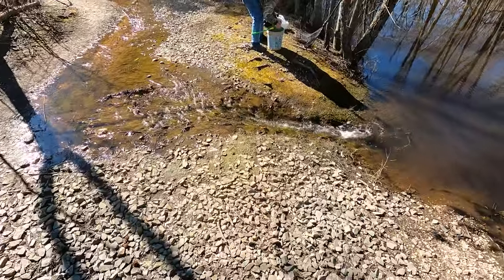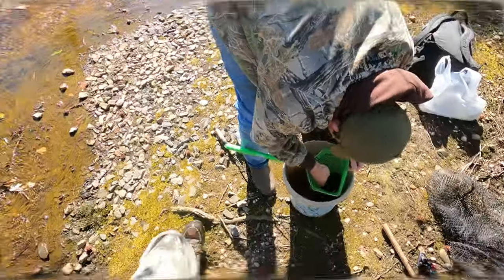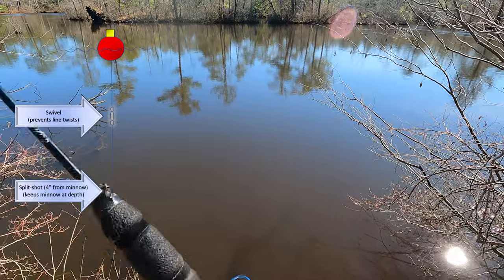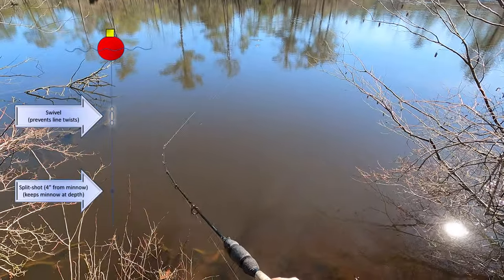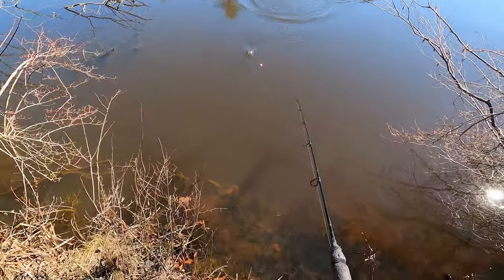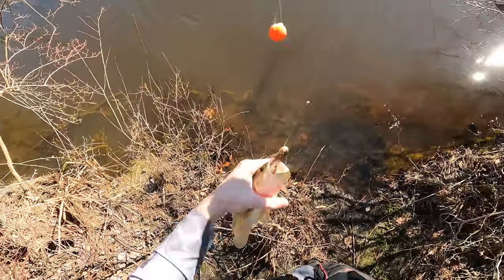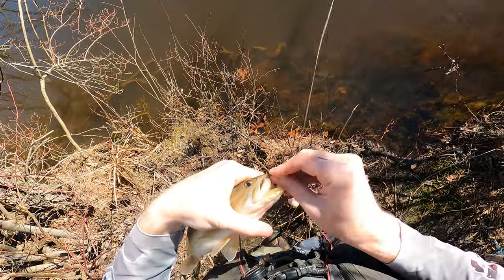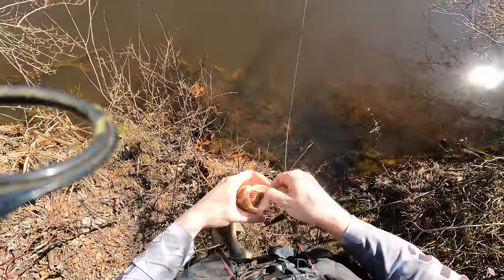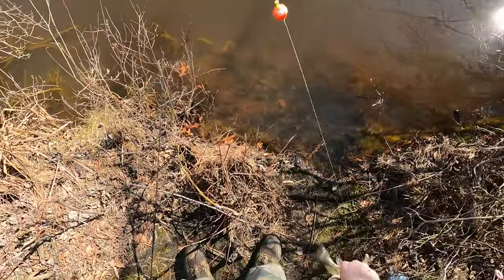We should have made an afternoon trip, man. The big fish are turning on now. Fish on — not huge, not small. It's a bass. This pond is chock full of them. Oh, and I still have both minnows — ain't that a treat. You want to keep that one? Yeah, you can keep that one, buddy. Yeah, go on, get out of here.